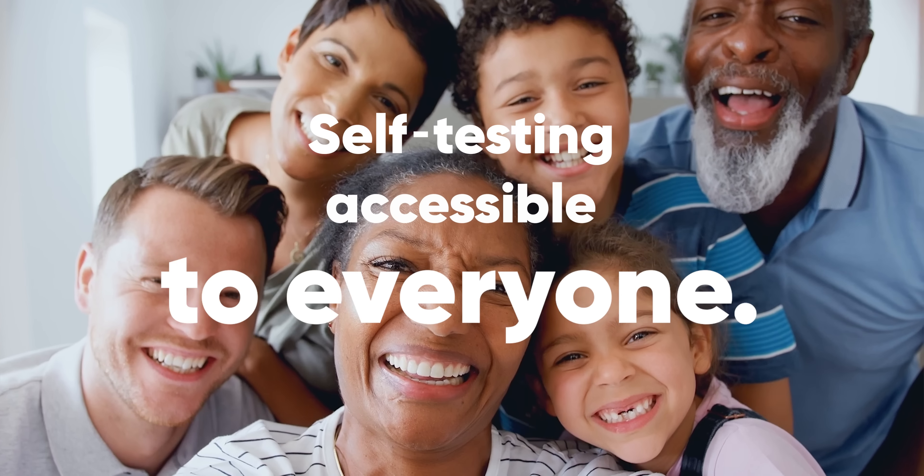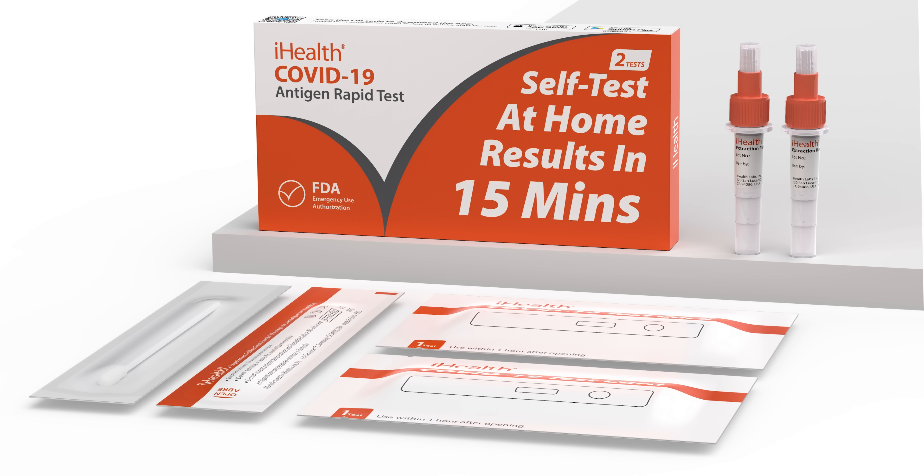Self-testing accessible to everyone. The iHealth COVID-19 Antigen Rapid Test.